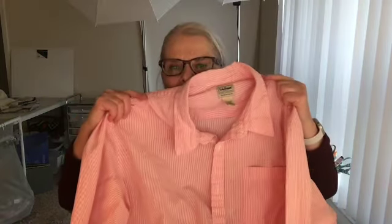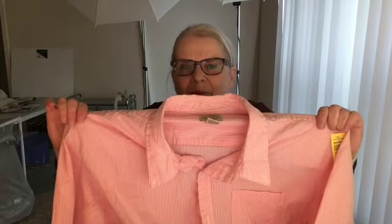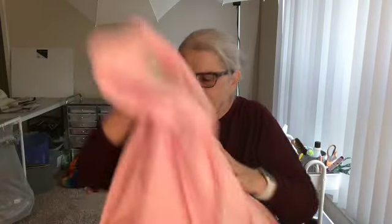Here is an L.L. Bean 100% organic cotton 2XL seersucker shirt. It's so cute. I'll probably only get about $20 to $25, but I love a good summer shirt.